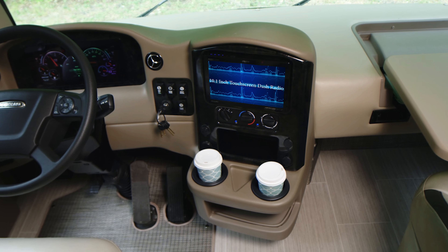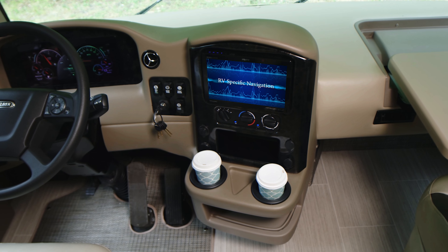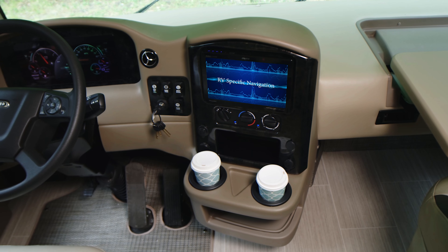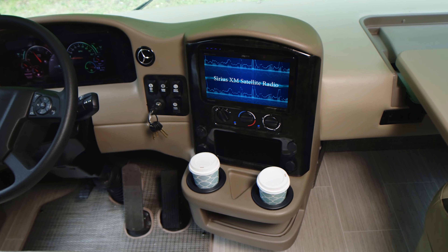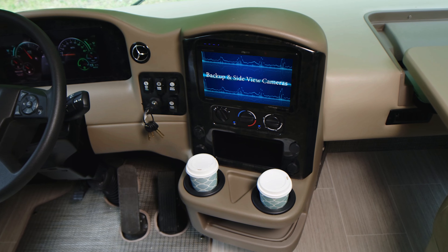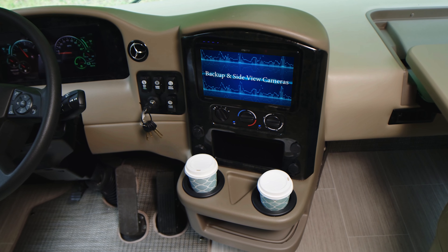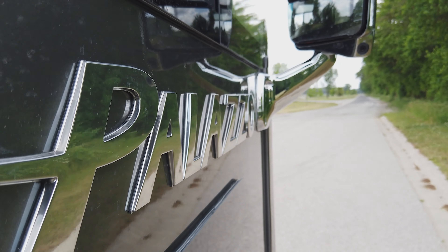On the drive, you'll appreciate the features of the 10.1-inch touchscreen dash radio. Get where you need to go worry-free with RV-specific navigation. Anything you want to listen to can be found on Sirius XM satellite radio, and you can go hands-free with Bluetooth. The large display gives you a crystal clear image from your backup camera and side view cameras from the chrome-plated heated mirrors.